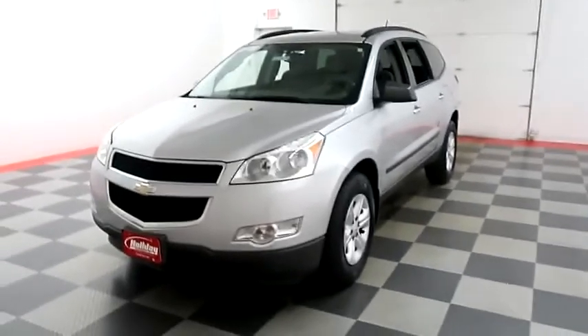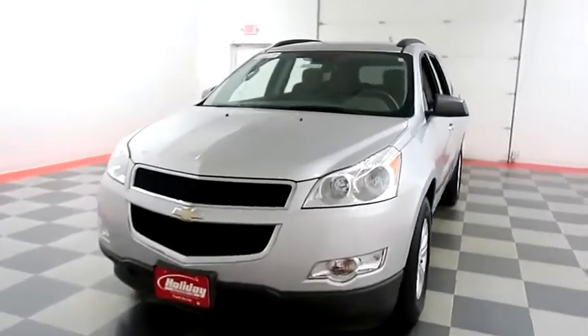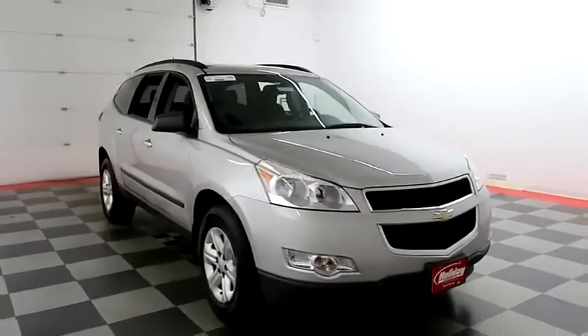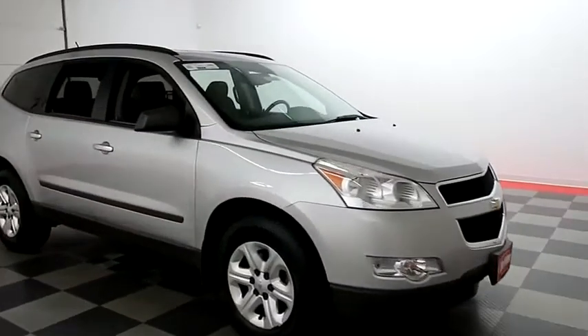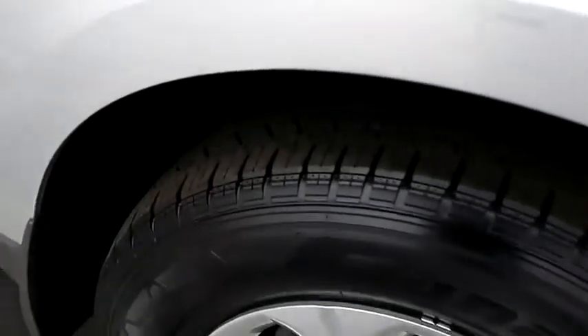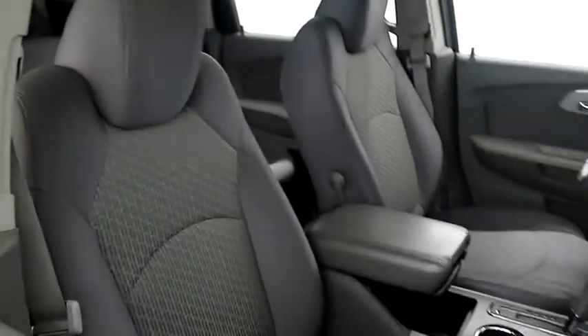Starting right away up front you have factory fog lamps, nice chrome grille. I'll look down the passenger side. We're gonna take a look at the tread on the tires and then we're gonna take a look inside the cloth interior.